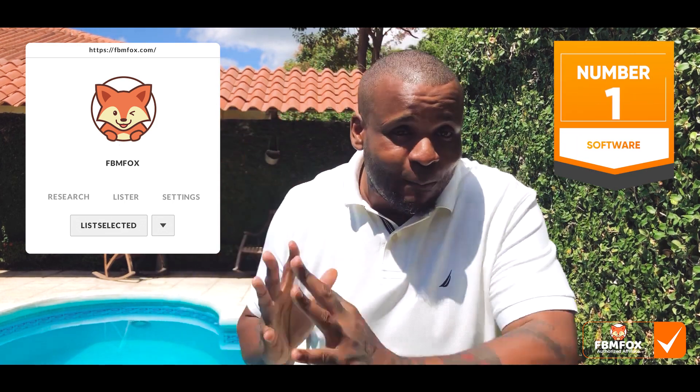After I speak for a while, I'll have Nelson edit in the video where the creator of the software explains what it is, how it was founded, and some of the features. I don't want to disrespect the quality of the software because this is the number one software platform for Facebook Marketplace Dropshipping, period.